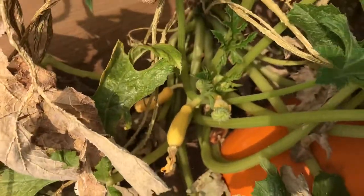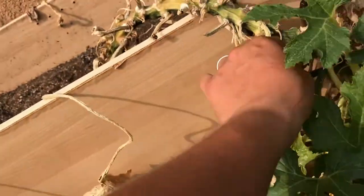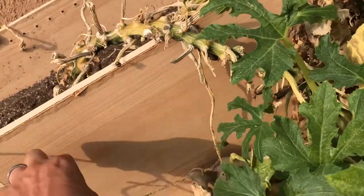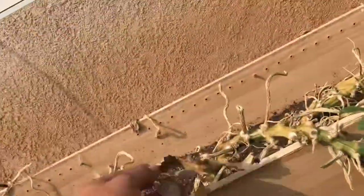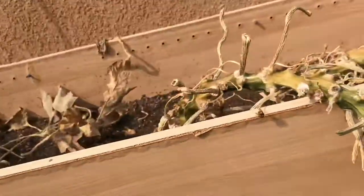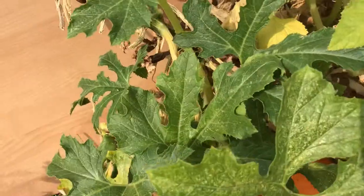Look — my squash is still pretty beat up but it is still producing, so don't give up on your plants. Even in hard conditions they give, and they will keep you fed if you just water them and take care of them. And throw all these old leaves back into your compost pile.